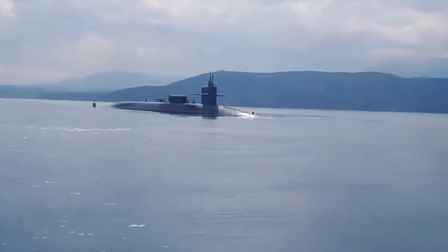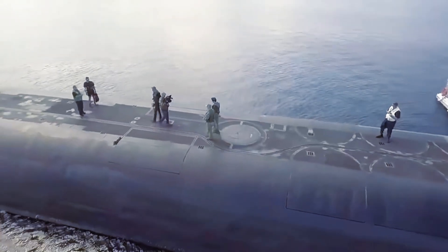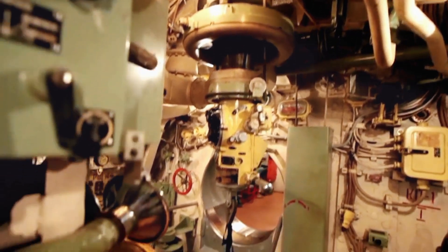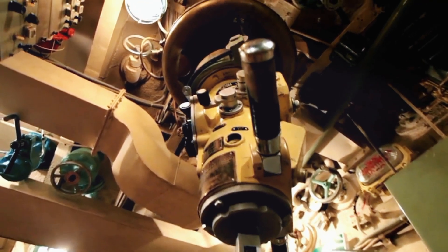A U.S. nuclear submarine is home to about 130–160 sailors, including officers and enlisted personnel, who operate the vessel 24/7. Due to the submarine's high-stakes mission, the work schedule follows an intense 18-hour cycle.